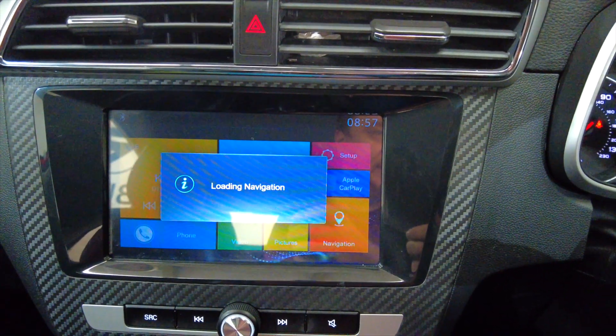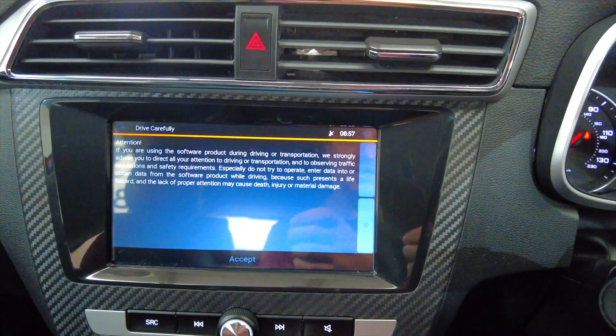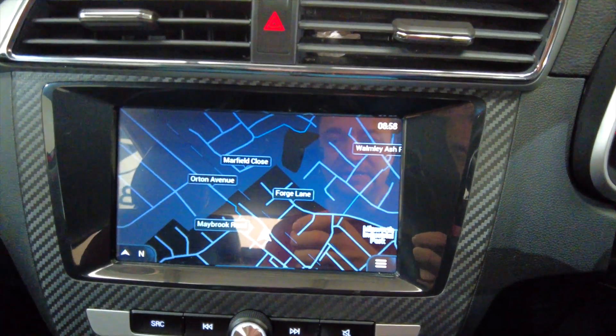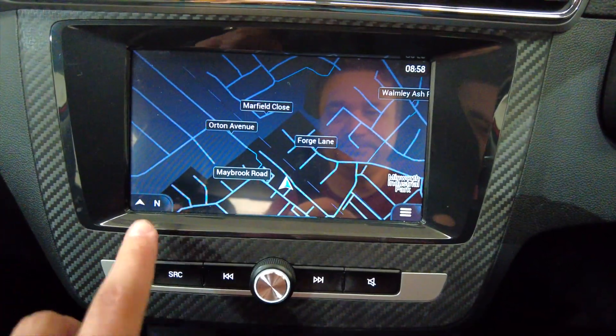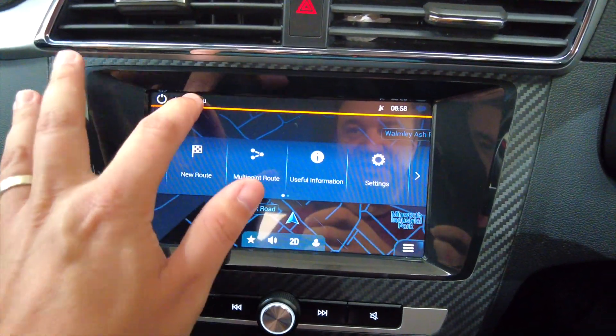And then into your digital display which has got built-in satellite navigation. While that's loading, this car has got 26,129 miles on the clock — so relatively low mileage. Just accept that agreement and as you can see there you've got your built-in satellite navigation system — really lovely, very simple and quick to use.